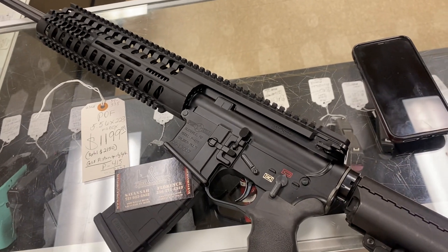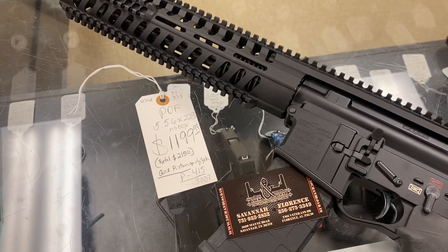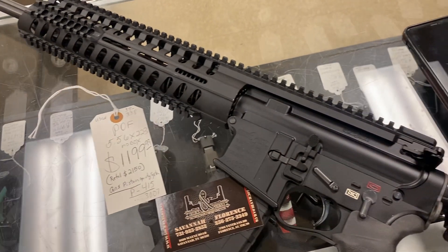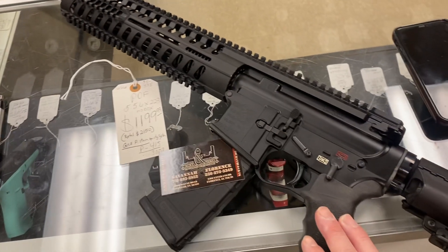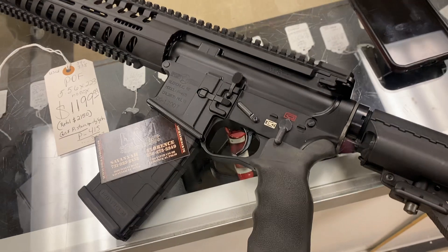It's only $1,199 — because these new are over $2,000. If you were to buy a new one right now, the newest generation is $2,150 retail. And this one's not the latest generation, but the same gun also cost almost $2,000 and sold for over $2,000.